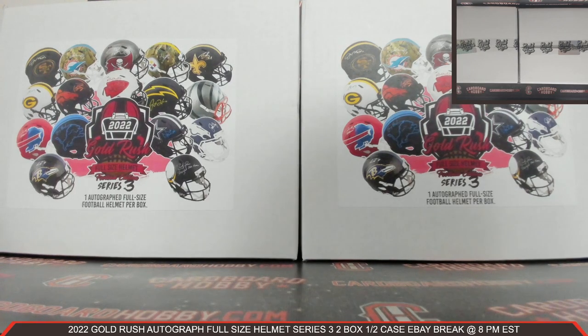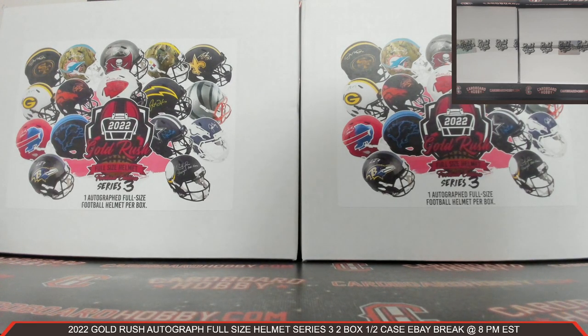This is Dan of Cardboard Hobby. We are cracking 2022 Gold Rush Autograph Full Size Helmet Series 3, two box half a case eBay break. January 24th, 2023. I'm going to read off eBay usernames with team names.